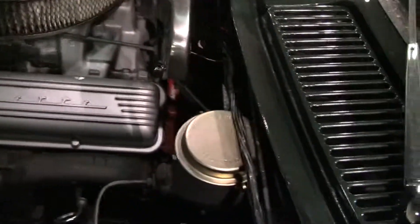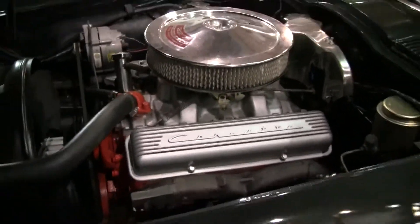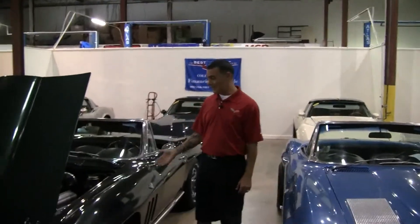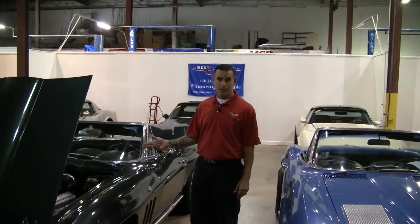As you can see, there's no leaks or seepage coming from the valve covers or underneath. This car is very clean, very drivable, and the price has just been reduced on this car, folks. Under $40,000 to have a 1965 Chevrolet Corvette convertible in your driveway — it doesn't get much better than this.